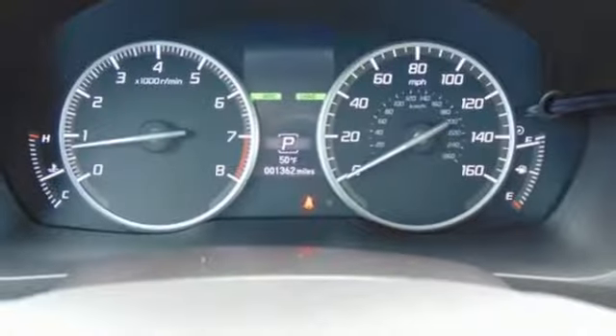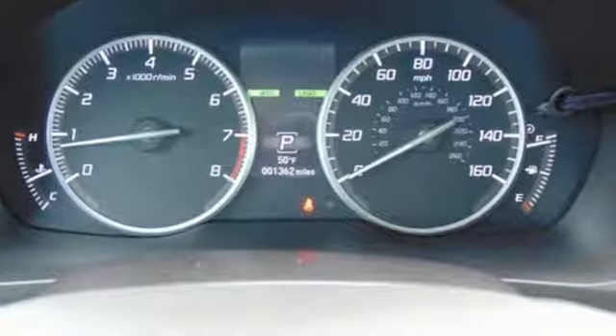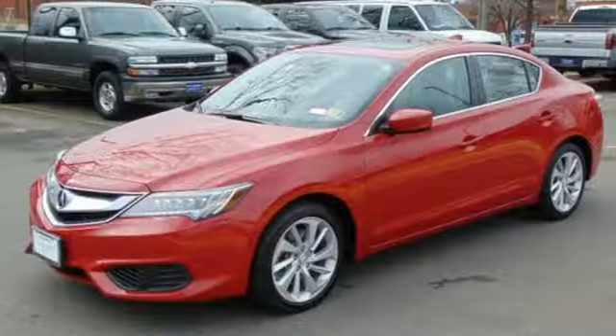AutoWeek notes, when just cruising along, you'll notice Acura's efforts in quieting the cabin. Not much wind or road noise gets in.